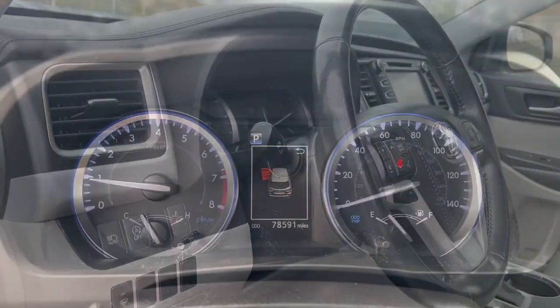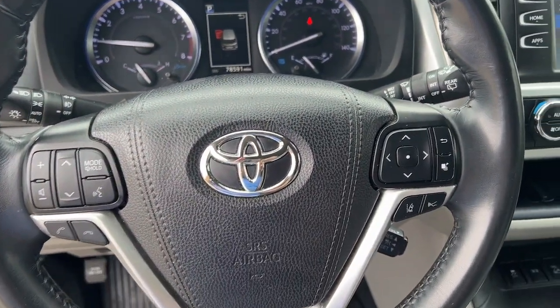Whether you need a spacious cargo hauler or a refined road trip cruiser, this Highlander is ready for the task.